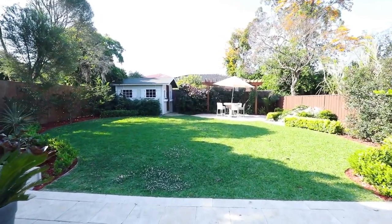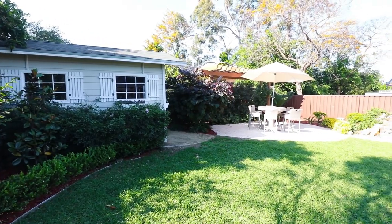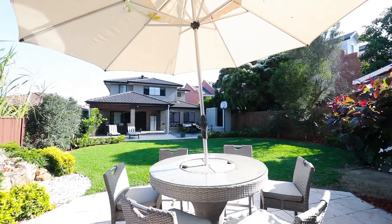Professionally designed and perfectly landscaped gardens with covered and uncovered outdoor dining areas overlooking green grass with a variety of trees, fruit trees and flowers.